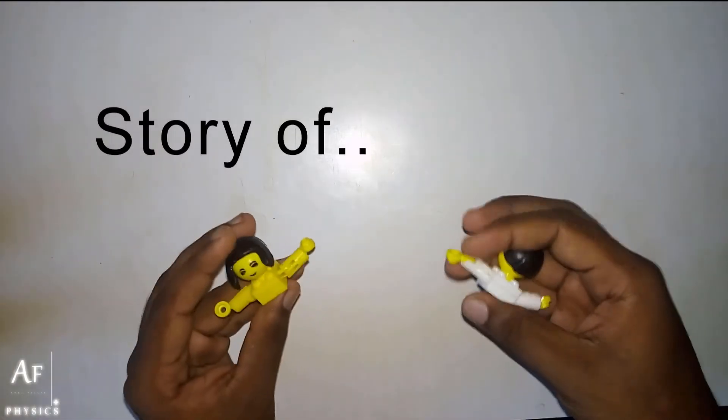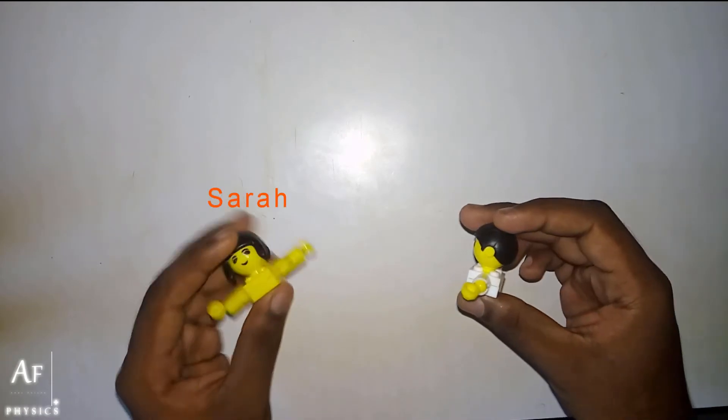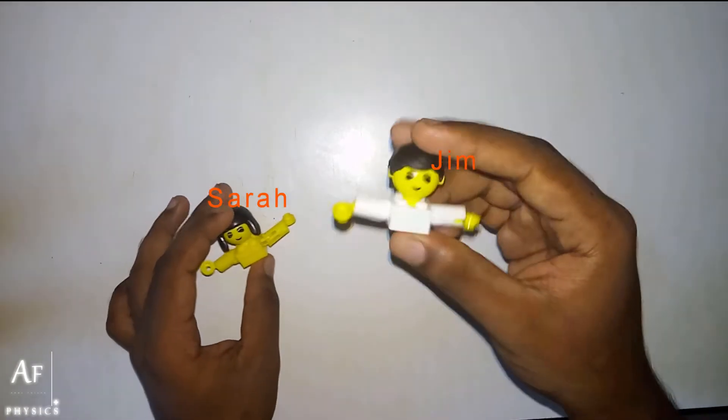Hello everybody! Today I am going to show you a story of two of my friends. This is Sara. Hi Sara. And this is Jim. Hi Jim.